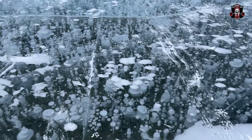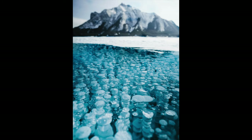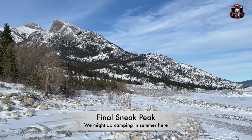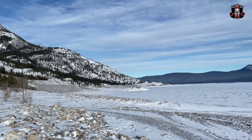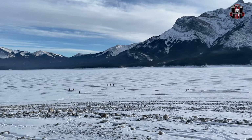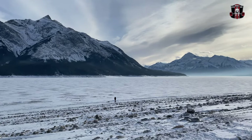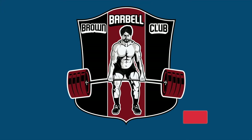These bubbles would have been more clear if there was no snowstorm last night. Let me show you some professional pictures of Abraham Lake's freezing bubbles. See you next time!